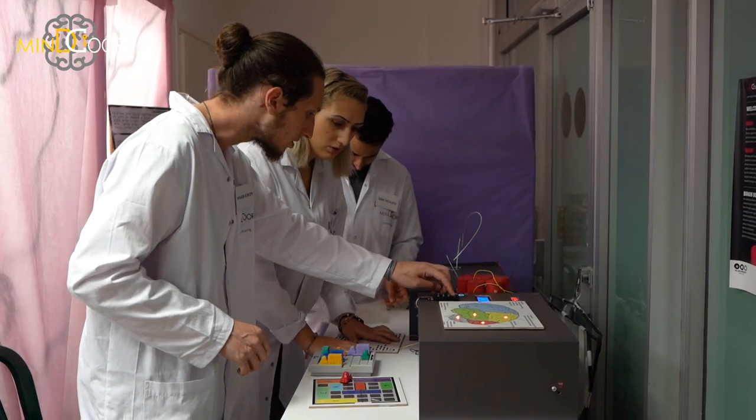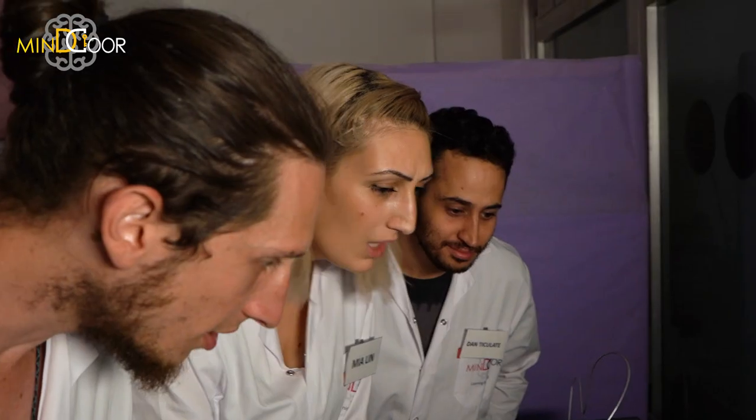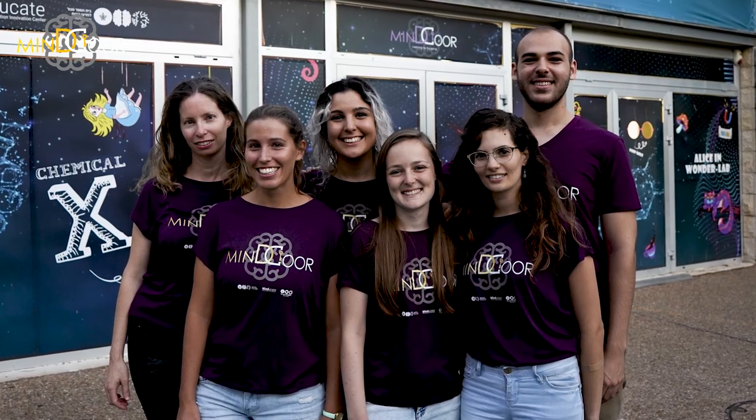You can take any scientific concept and model it into a visualized form, so the students can play, touch, and do hands-on experiments which engage them in the learning process.